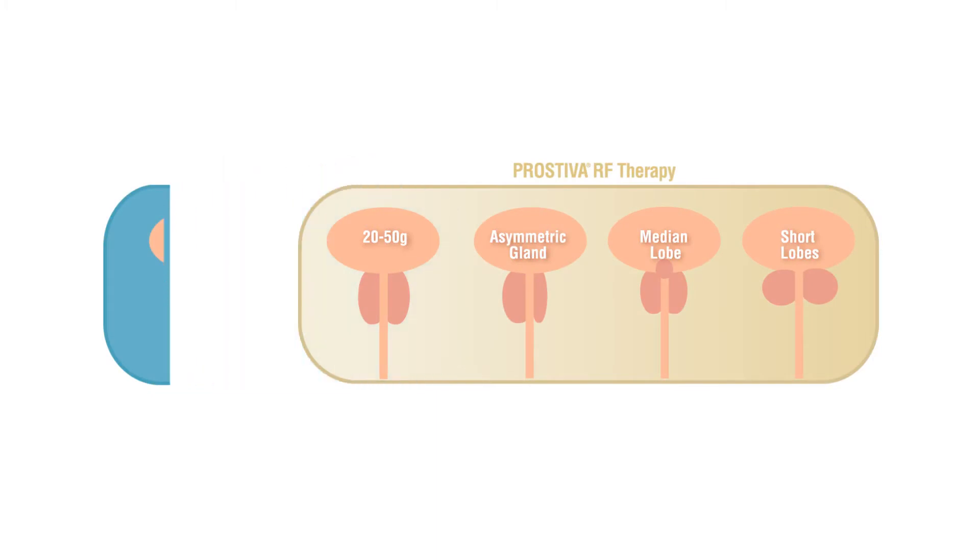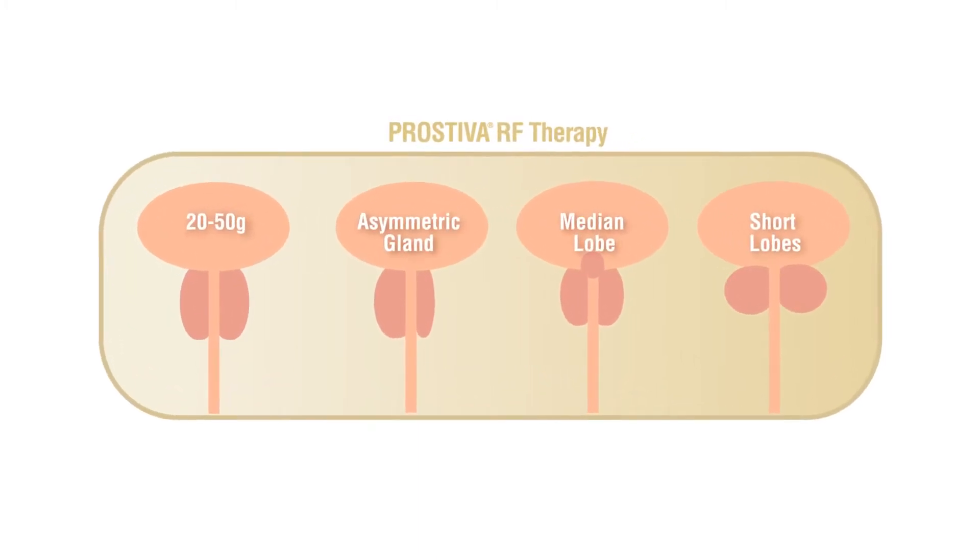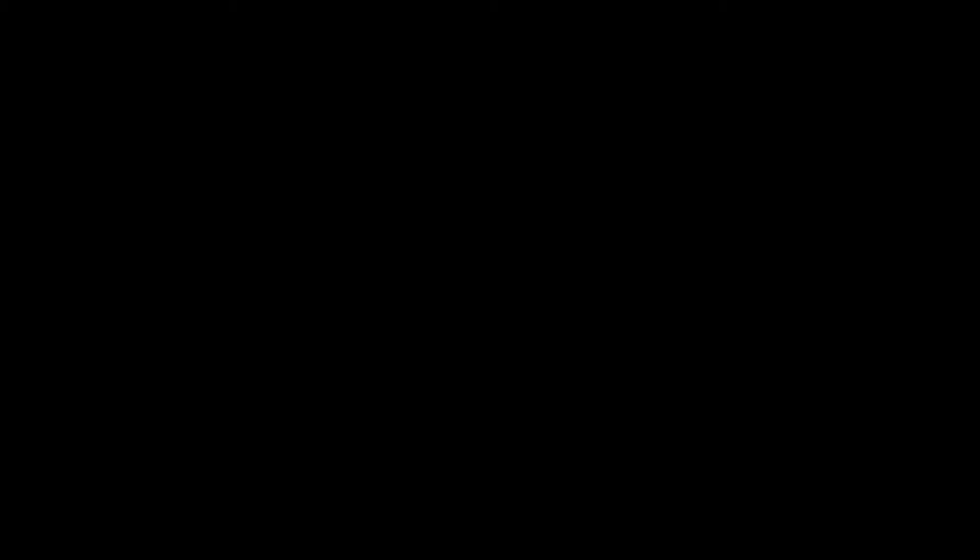Prosteva RF therapy treats BPH utilizing low-level radio frequency to destroy enlarged prostate tissue. The movement of the electrons causes the tissue to heat. One reason RF energy has been so effective in forming precise and controlled lesions is the existence of a phenomenon called current density.